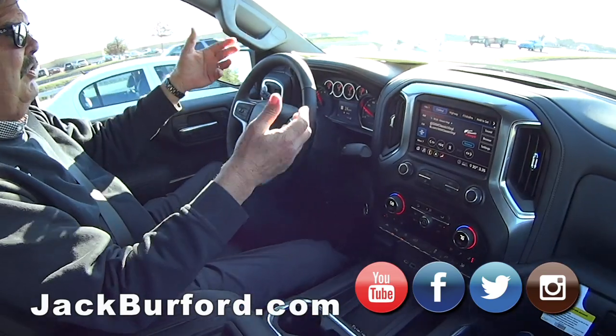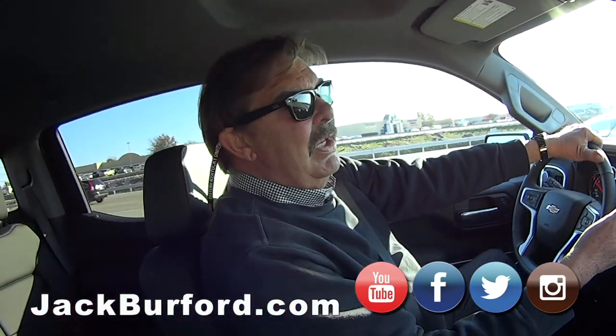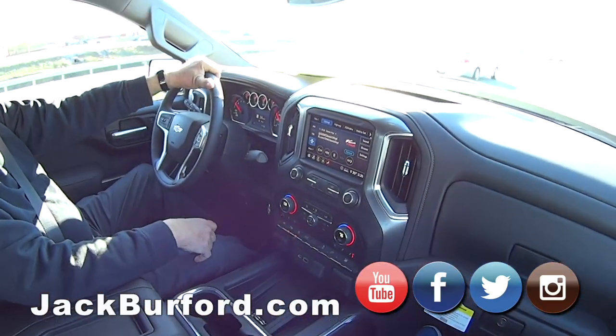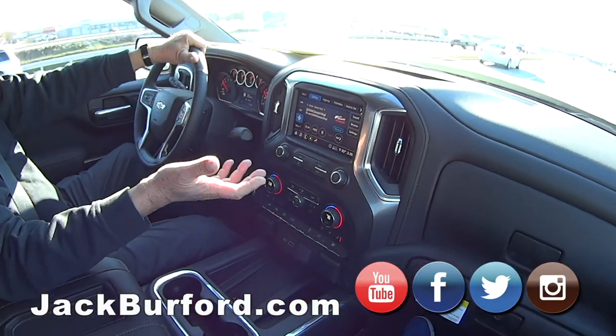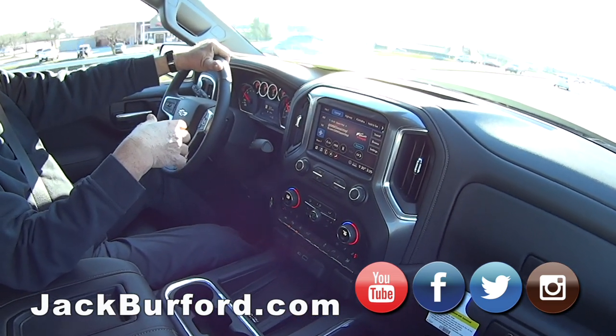General Motors is going to give their customers this technology as it evolves. Like I said, the 2020 Blazers have it — it's not on the 2019 Blazers, it's on the 2020. So that's going to be the norm eventually.